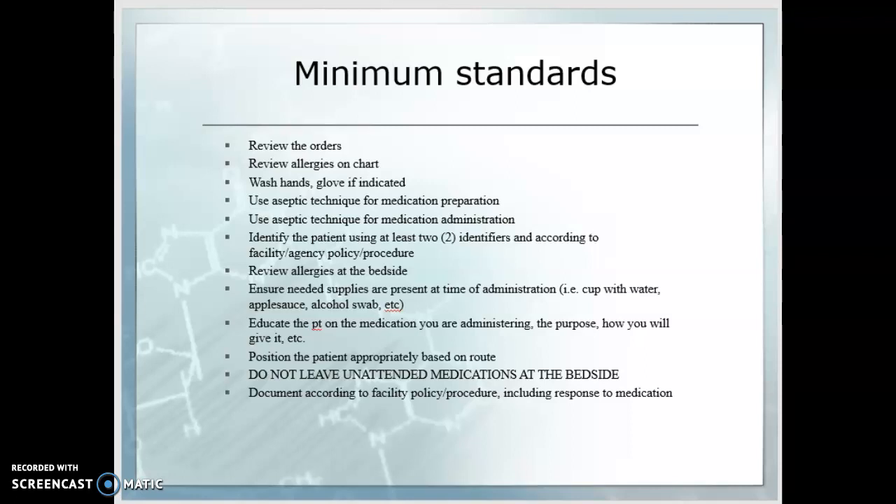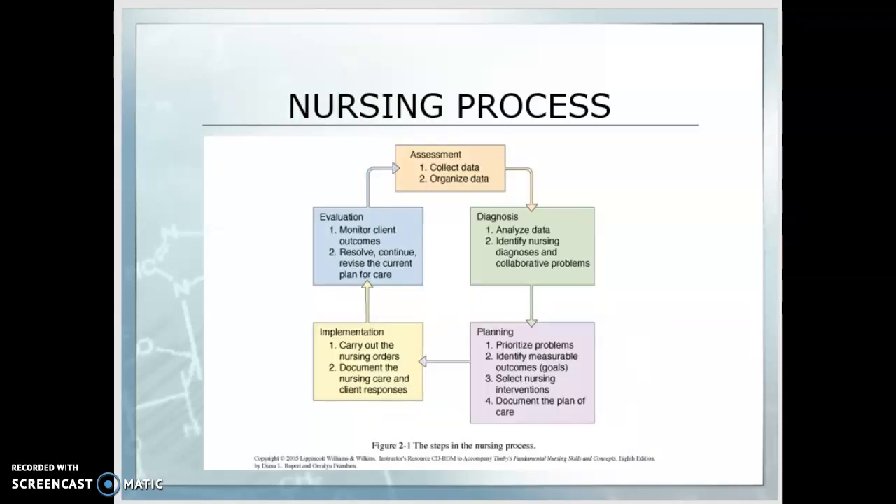We can't review LVN 110A without talking about the nursing process — ADPIE. Assessment is where we collect and organize our data. Diagnosis is where we analyze the data and identify nursing diagnoses and collaborative problems; as an LVN, you choose the appropriate nursing diagnosis from the NANDA-approved list. Then we plan by prioritizing problems, identifying measurable outcomes, and setting goals with the patient — patient involvement is an important part of what we do. Select nursing interventions, which are always what we are going to do for the patient, and document that in your plan of care. Implementation is carrying out those nursing orders and documenting the nursing care and the client's response. Then we evaluate — working with the registered nurse to resolve, continue, or revise the current plan of care, always monitoring for client outcomes and whether the patient's goal is met or not met.